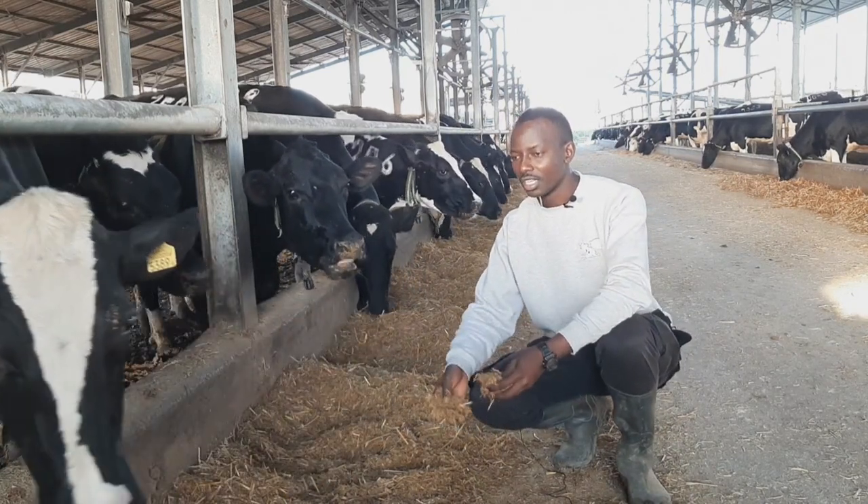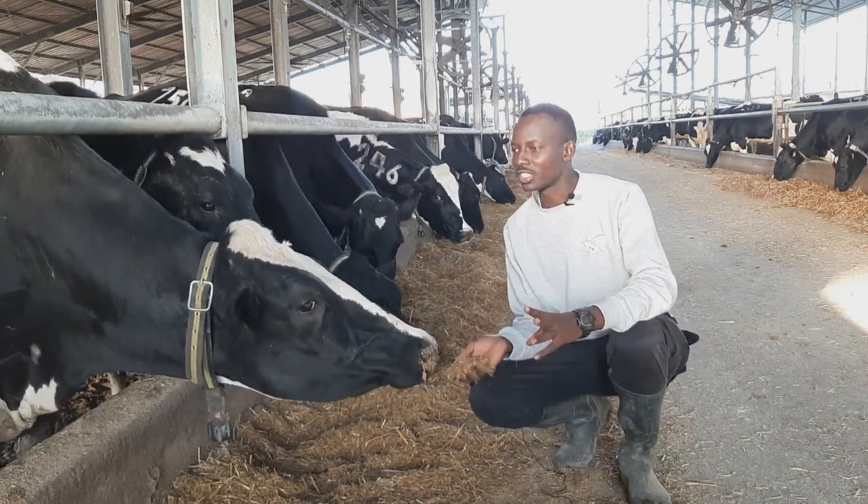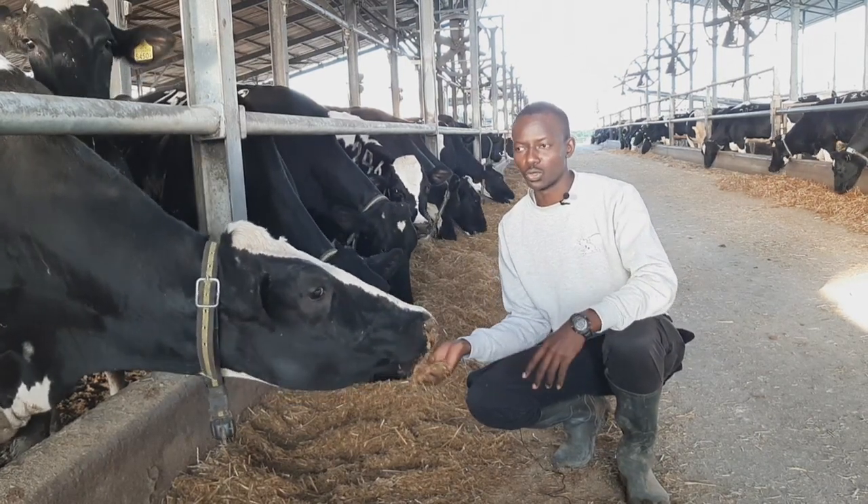Their feeds, their additives, their minerals, vitamins, and calcium — all of these support these animals.